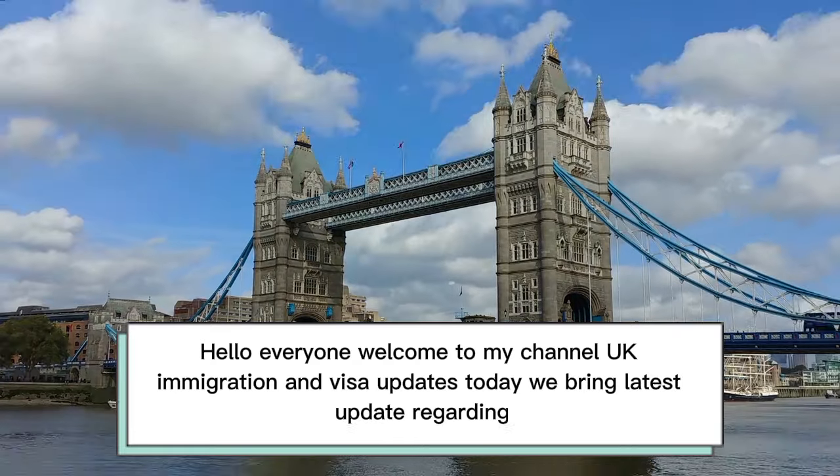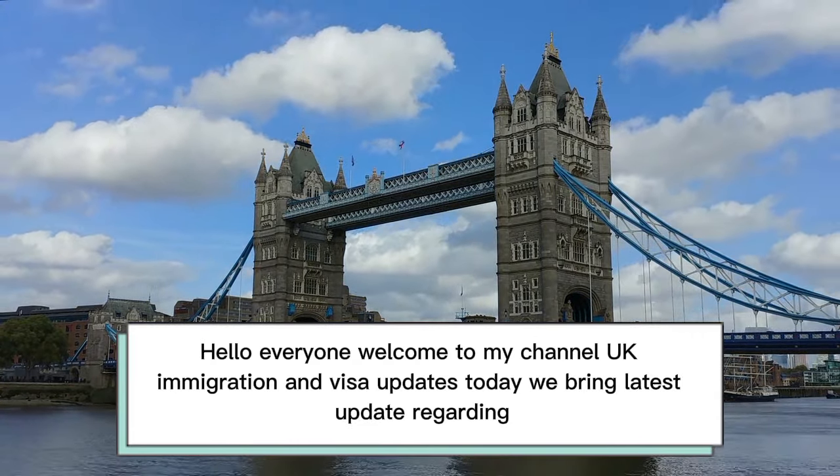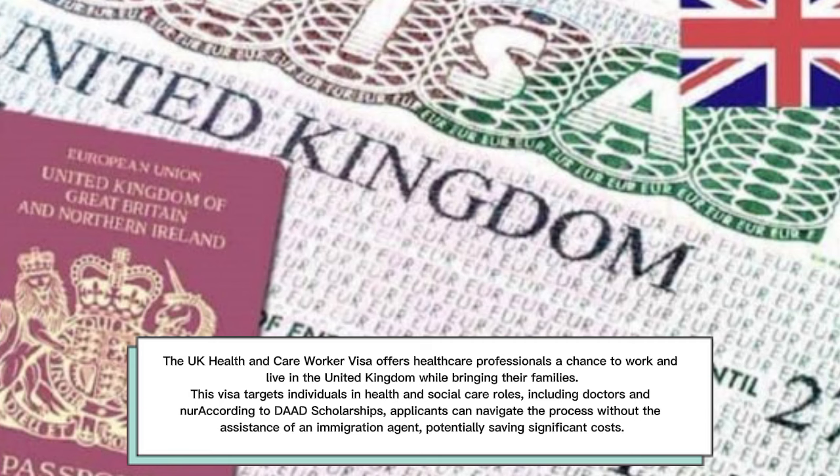Hello everyone, welcome to my channel UK Immigration and Visa Updates. Today we bring the latest update regarding the UK Health and Care Worker Visa — work and live with family, no agent needed. The UK Health and Care Worker Visa offers healthcare professionals a chance to work and live in the United Kingdom while bringing their families. Applicants can navigate the process without the assistance of an immigration agent, potentially saving significant costs.